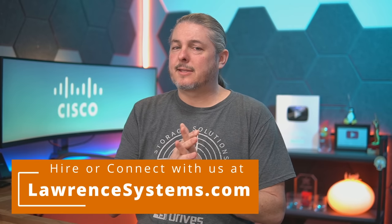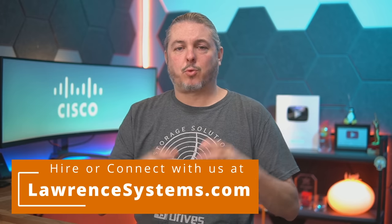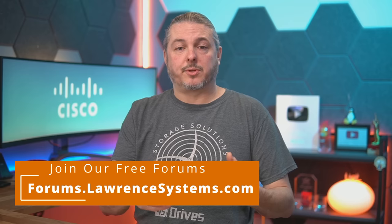Tom here from Lauren Systems, and this video is a little bit different. I need to do this video about the Cisco Business Dashboard because I'm reviewing some other Cisco products that support the Cisco Business Dashboard.